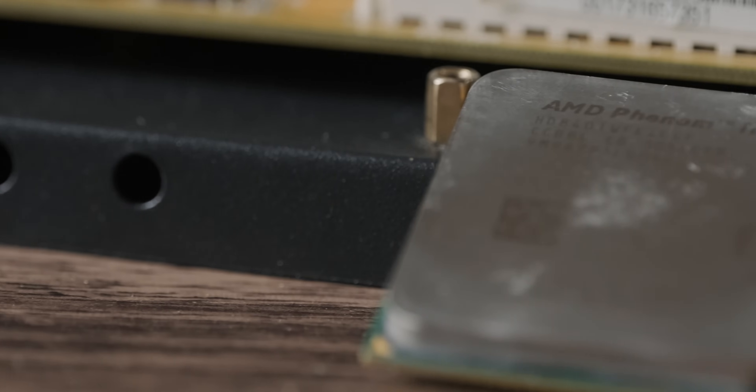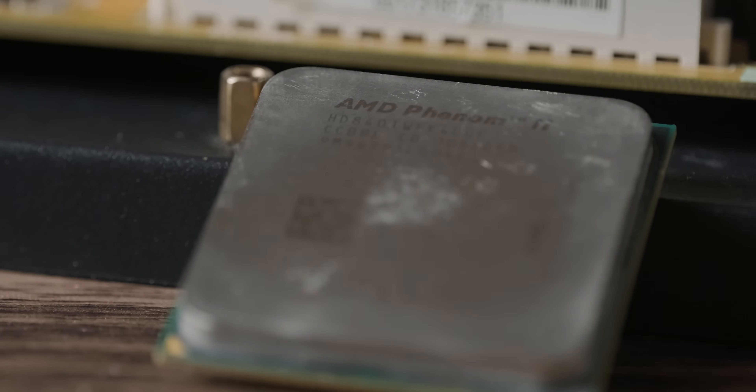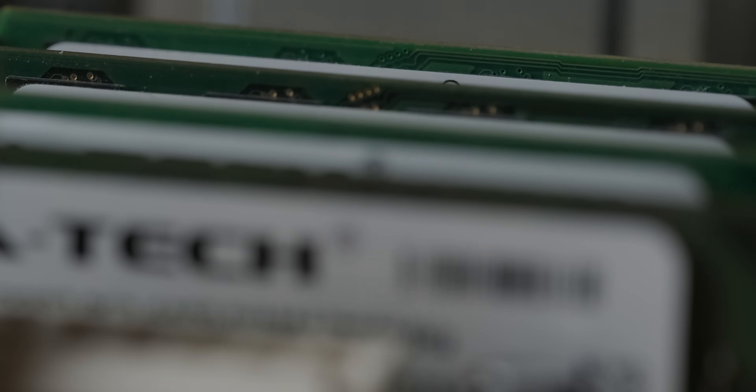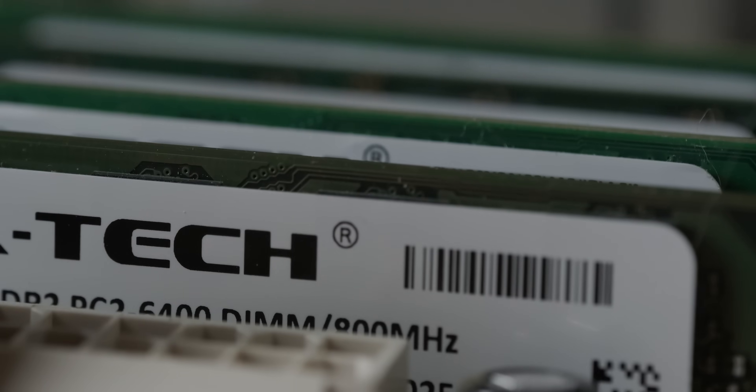I got myself an AMD Phenom 2x4840T for $18, along with an Intel Core 2 Q9550 for $24. And then along with that, I got four 2GB sticks of high-speed 800MHz RAM. That's really fast for $30.